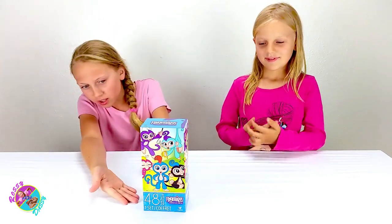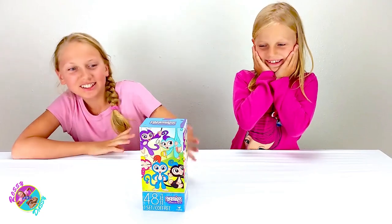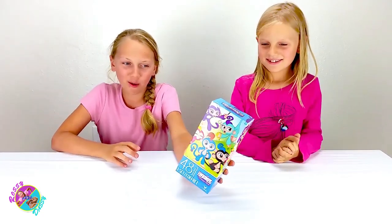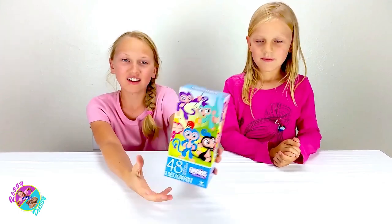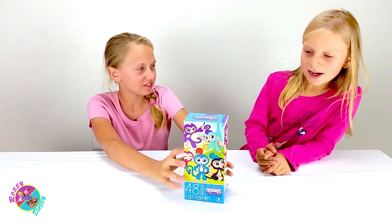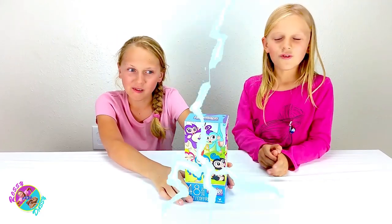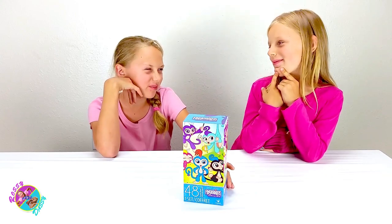Look what we're going to play today — Fingerlings! I love Fingerlings, he's so adorable. Oh, I like your eyes. The best! Look, see this cute picture — it's a puzzle! Wow, should we open it right now? Yes!